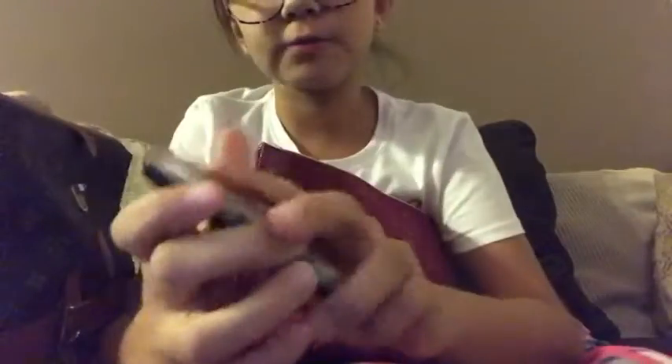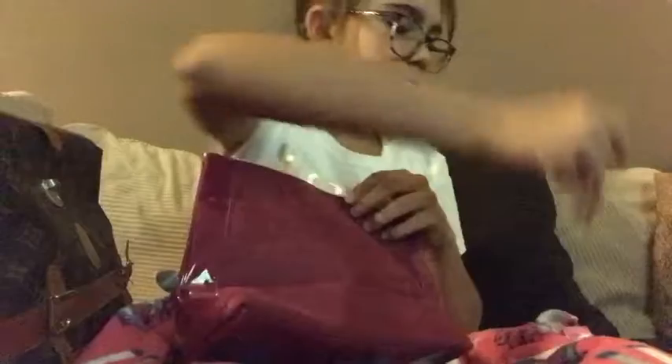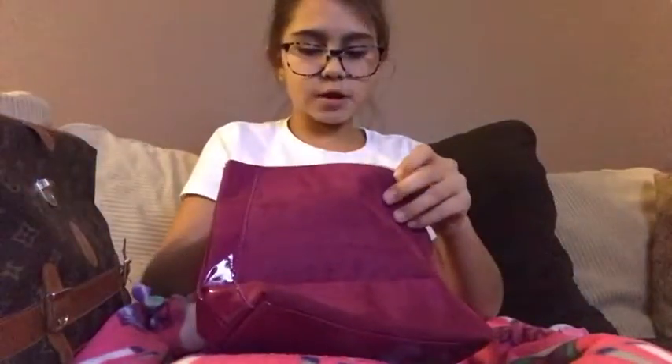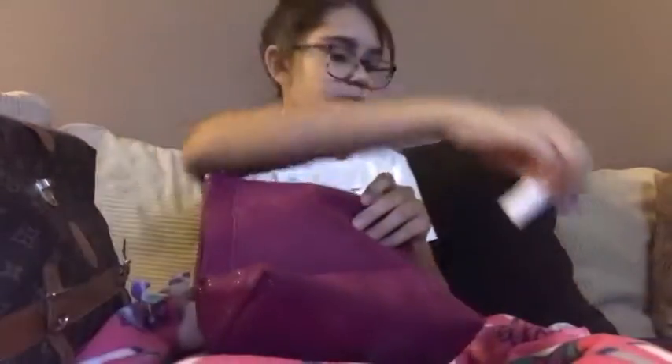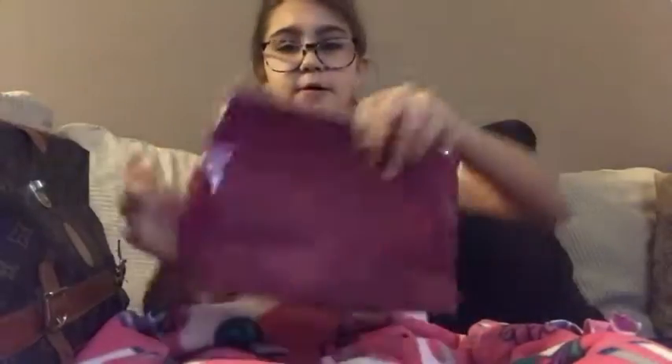I have a mini travel pack of LA Colors eyeshadow, some Ariana Grande rollerball perfume, a lipstick, some nail glue, some chapstick, and rubber bands. There are other things in here but you guys don't need to know about those items, so that is this bag.